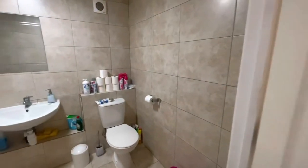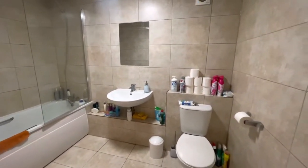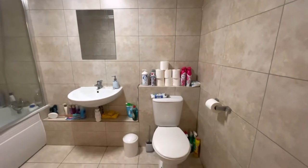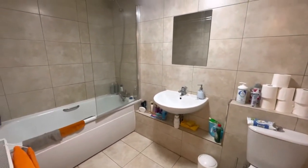Just starting off to the left, we go into the bathroom. You can see it's all nice and modern. It's fully tiled, fitted with a three-piece suite with toilet, hand basin, bath and shower.